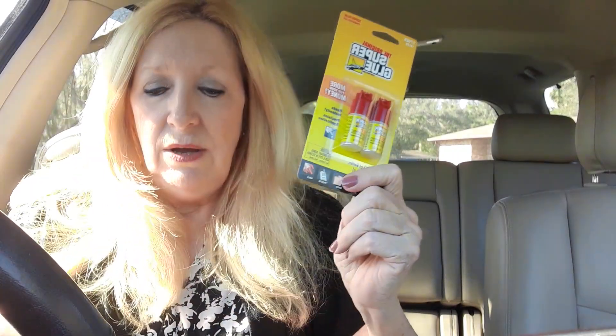I got some crazy glue because L is for Living said that when you put on your French nails, hers stay on a lot better with this crazy super glue. Like a super glue.